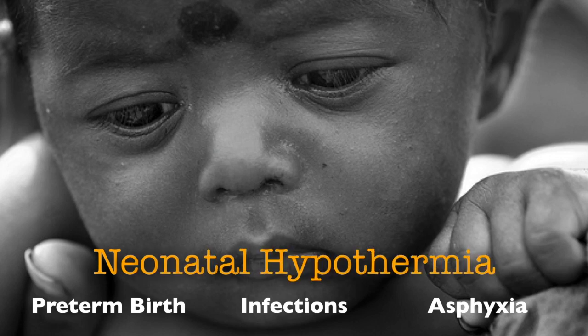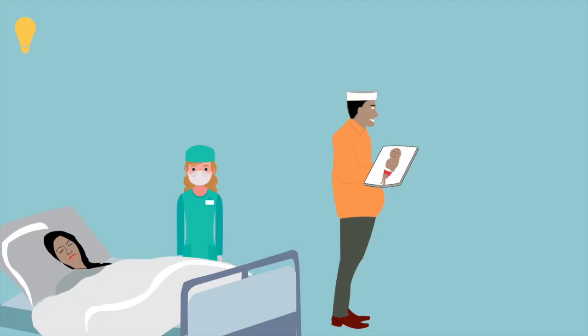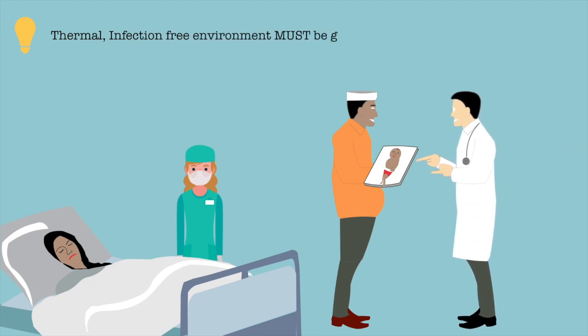Neonatal hypothermia, which affects all three causes mentioned above, is a condition where infants start losing heat very fast after birth. It is very important that a thermal, infection-free environment be given to the baby after birth.